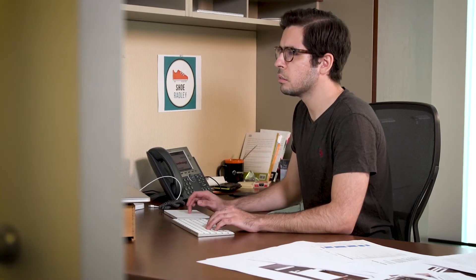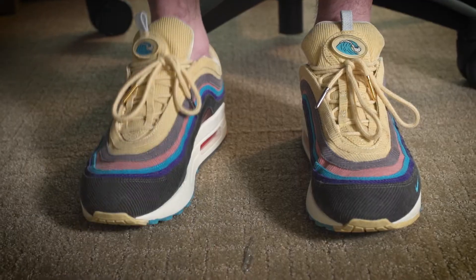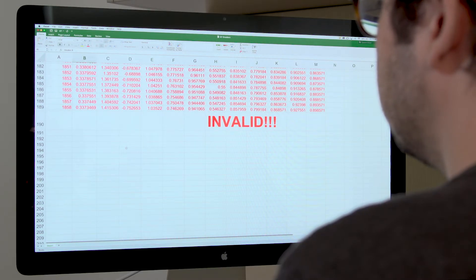Alejandro is a chief shoe officer at Shoe Radley, a growing producer of high-end sneakers. He needs to know how well his shoes are selling at different retail locations, but he gets his reports and spreadsheets, and they're often out of date and inaccurate.